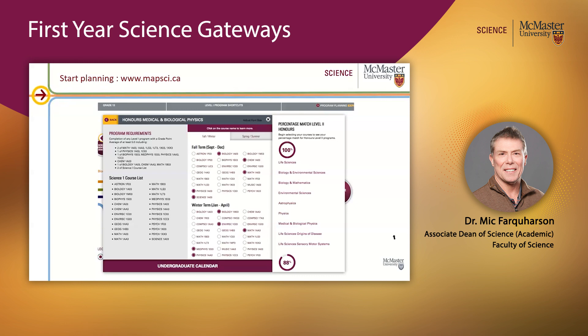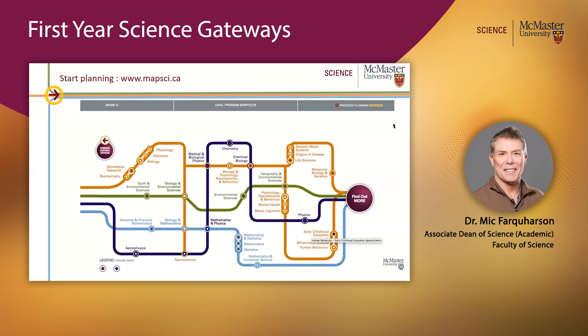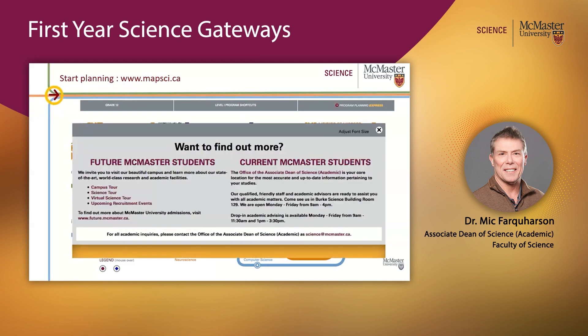Let's say you get to this point and think you're 88% towards a physics degree — what if you wanted to change your mind and do a full physics degree? If you click on that, highlighted in red will be the course or courses you're missing to qualify for that program. So if you make the appropriate selections, you can maximize the choice of programs you can get into in Level 2. If you want to find out more, click on the button for links to various tours, information for future students, and when you're here, current McMaster students.